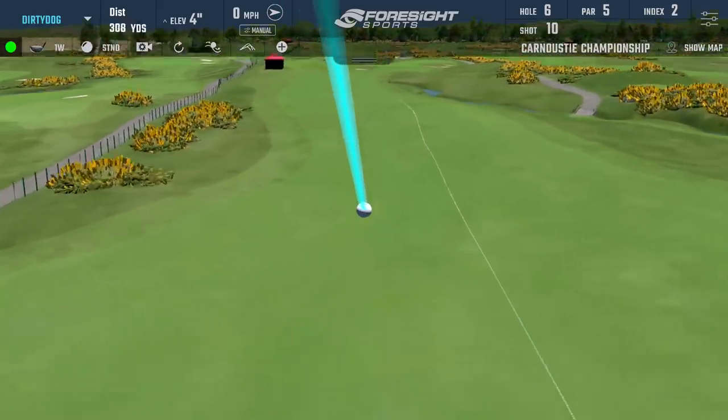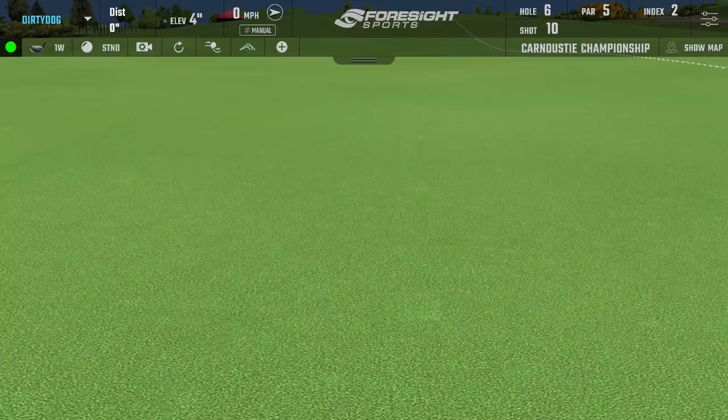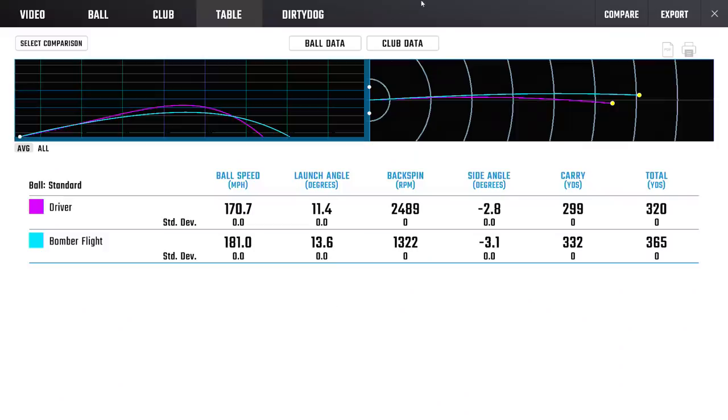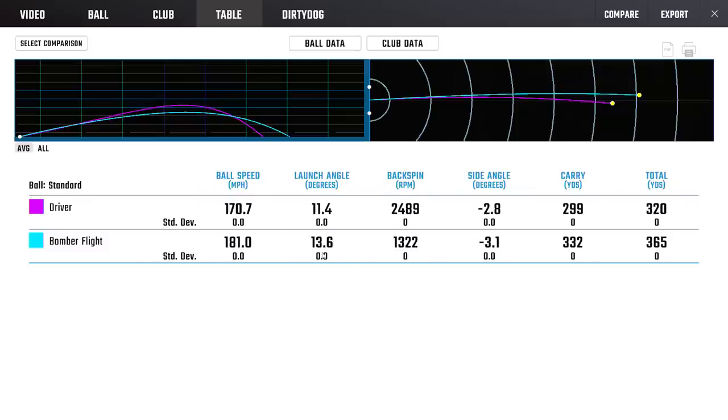That's it — concluded before I hurt myself. I won't hit it any better or further. Yes, that's the point — that's the exclamation point. 332 on the fly, 365 total, and only three to four yards offline. That's just manipulating the launch conditions to the extreme. The delivered loft isn't all that different, but spin loft is lower, speed is increased, and strike location is higher — so we get the benefit of higher launch, lower spin, and faster speed.